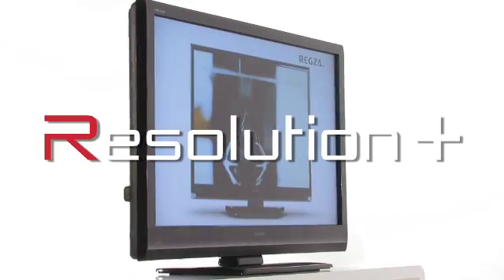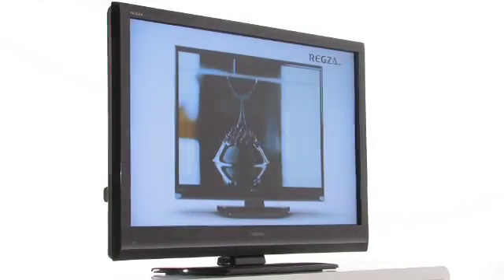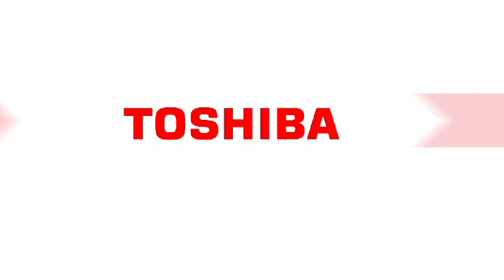Resolution Plus. HD Feeling — experience it now. Toshiba. Leading innovation.